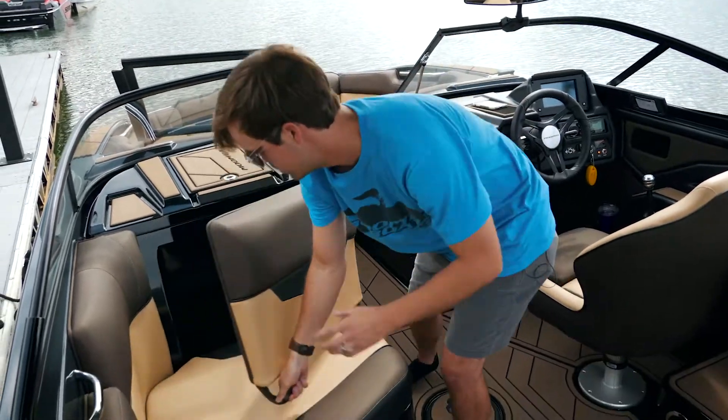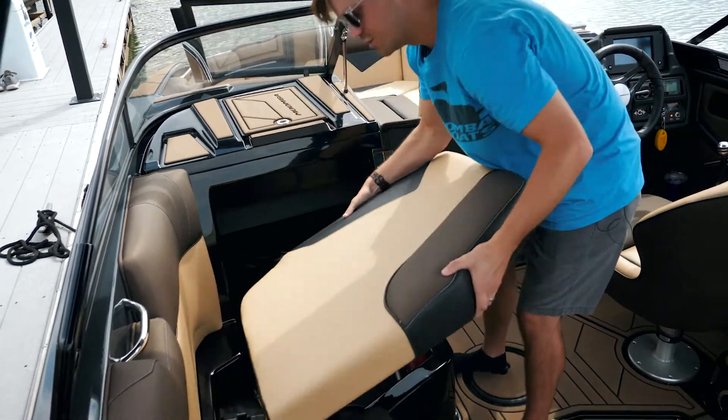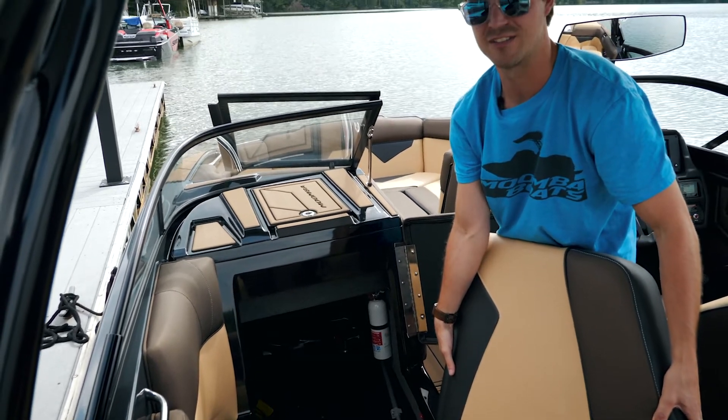Moving on, you have storage in your OB area that goes all the way up into the bow. You can also pull this seat out here and have even more storage — you can see lots of room for boards, jackets, all types of stuff.